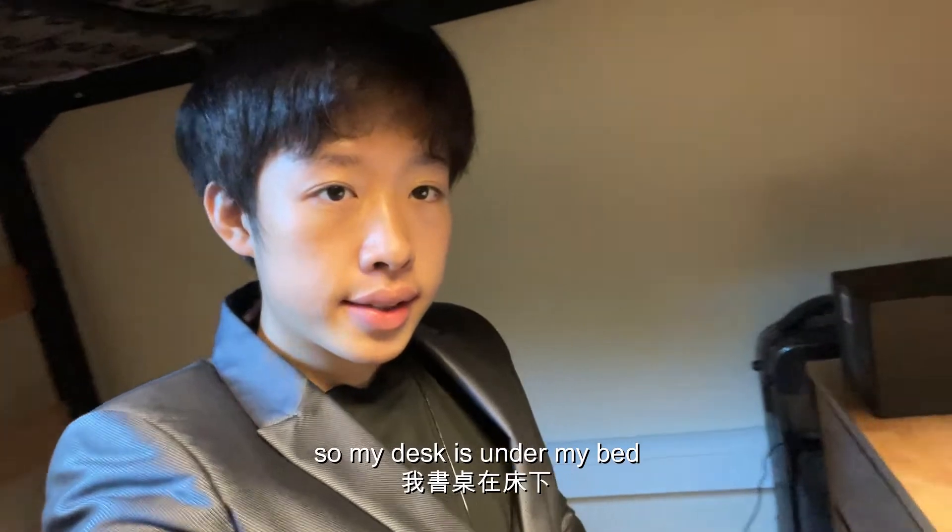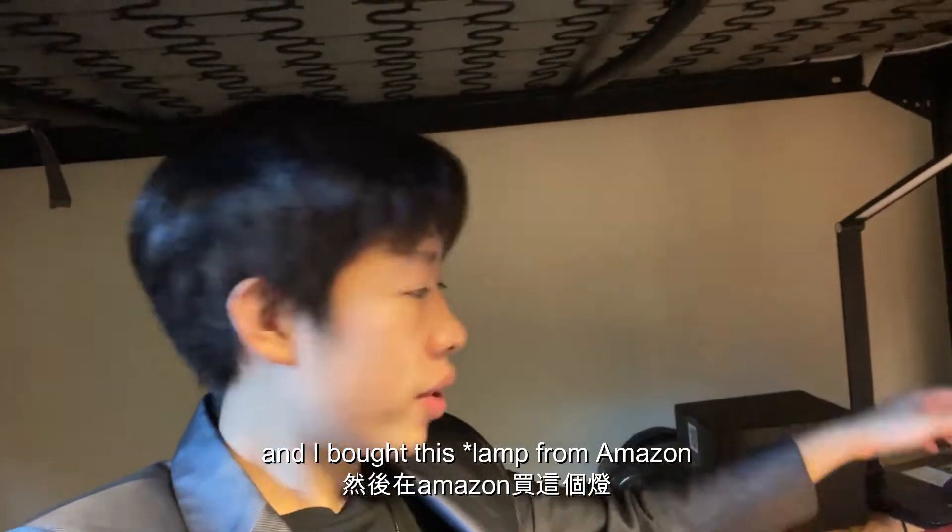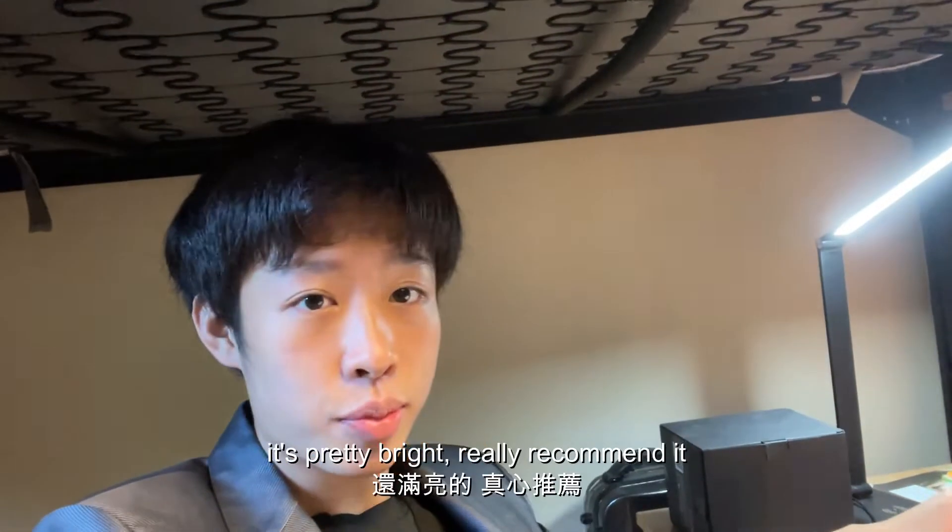So my desk is under my bed. I bought this LED strip light from Amazon — it's pretty bright.